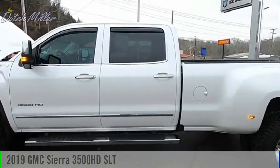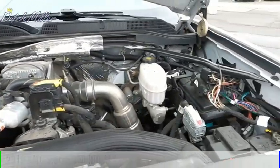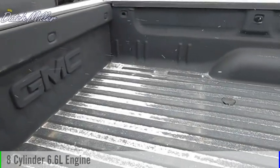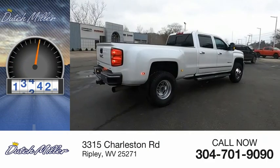Looking for the right vehicle? Check out the 2019 Sierra 3500 HD. This vehicle is powered by a four-wheel drive, eight-cylinder, 6.6 liter engine. This vehicle has less than 30,000 miles.